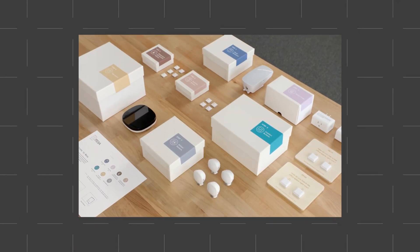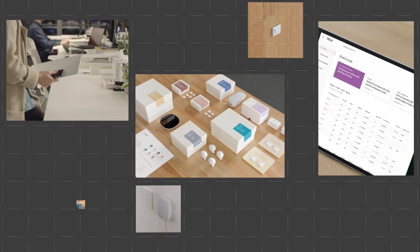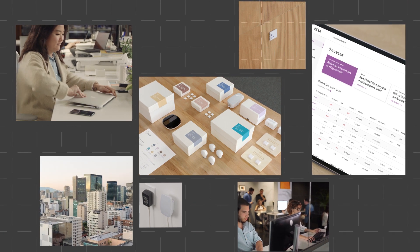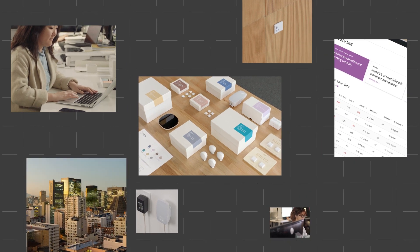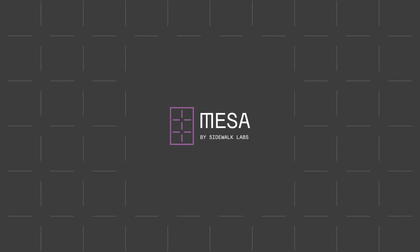Mesa isn't just a greener, smarter building in a box. In one package, Mesa delivers cost savings, tenant comfort, and easier building operations. To see how much you can save, or to get Mesa in your building, visit our website, sidewalklabs.com/Mesa. Mesa. Start saving money and the planet. Today.